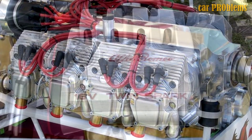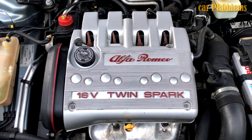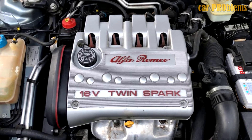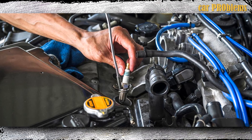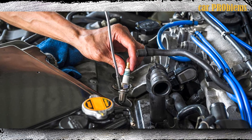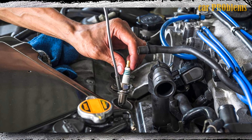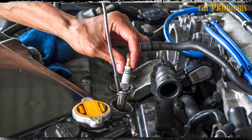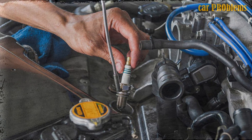No matter how many cylinders your car has, replacing your spark plugs is typically affordable. A spark plug component costs less than $10. The cost of replacing all plugs, plus the mechanic's labor, should range from $40 to $150. The mechanic should complete it in an hour or less because it is not a difficult process.